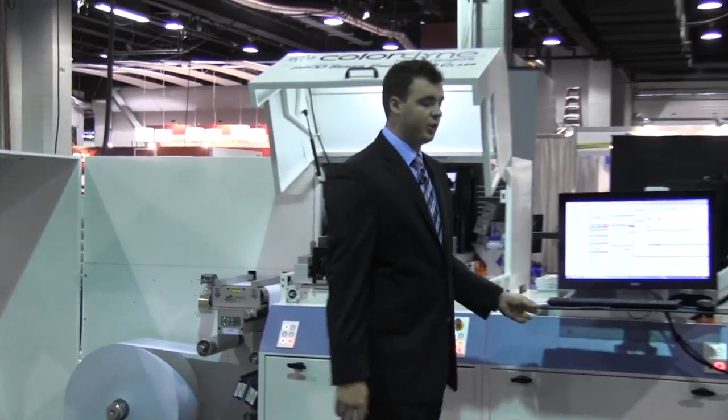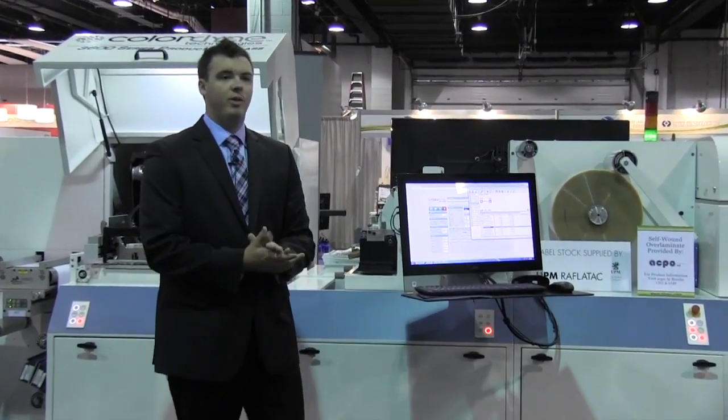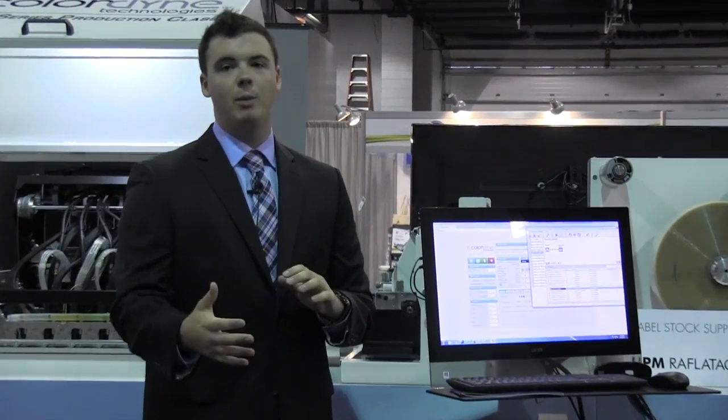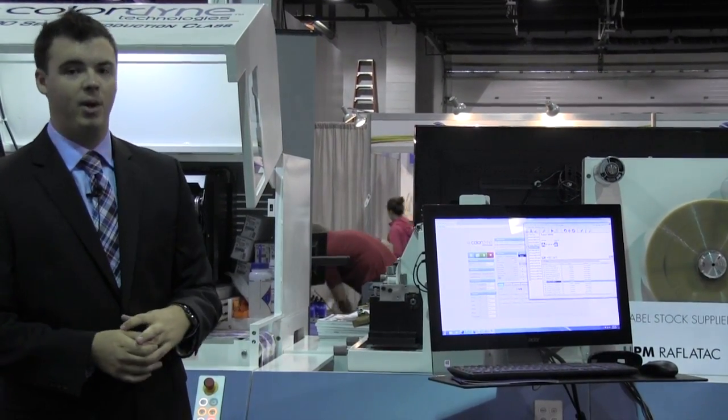The system itself is all controlled here from the user interface, providing seamless user functionality, allowing people to queue up jobs and change jobs on the fly without having to stop the press.